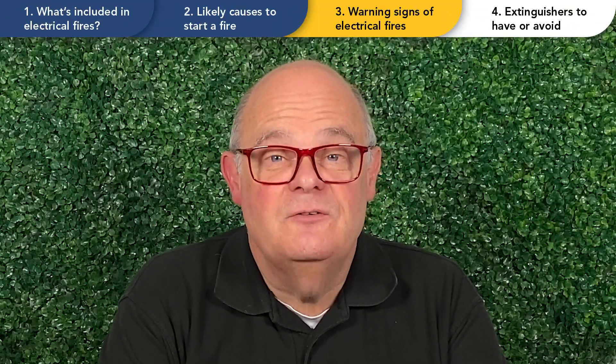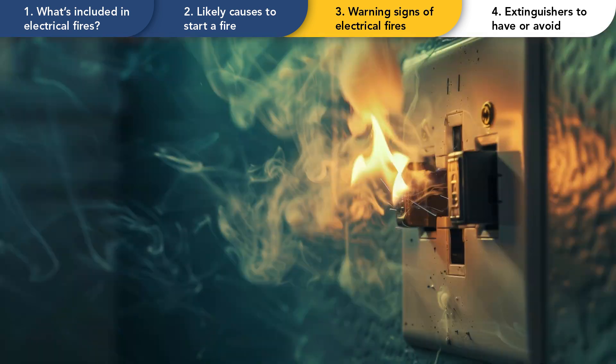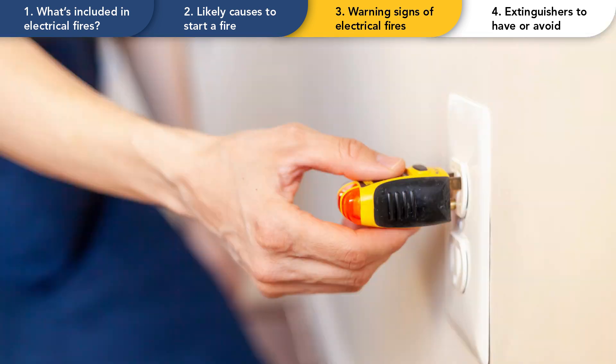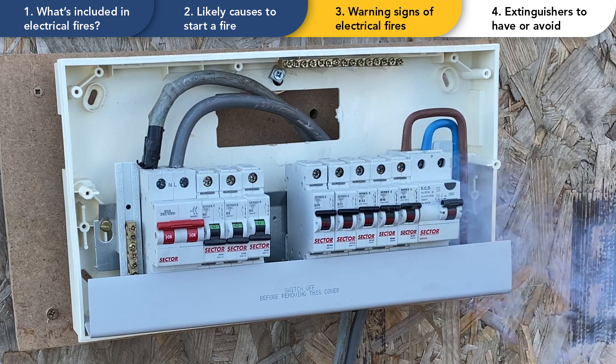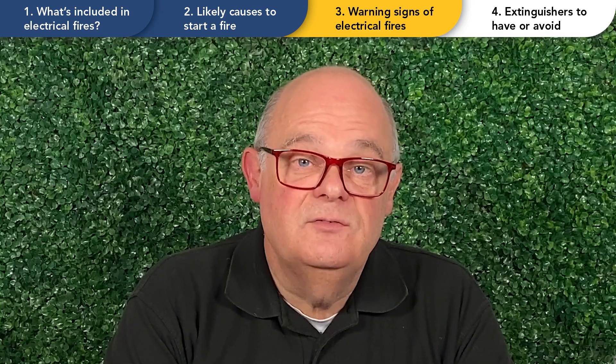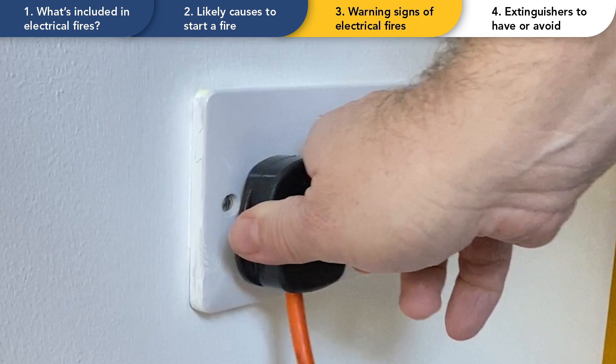Signs to look out for ahead of an impending electrical fire include scorch marks, a burning smell, a hot plug or socket, flickering lights, and fuses blowing or circuits tripping without any obvious reason. If you discover any of these signs, immediately stop the delivery of electricity by unplugging or switching off the sockets.